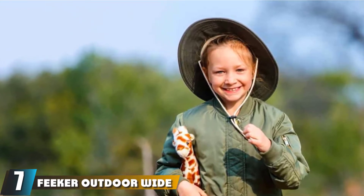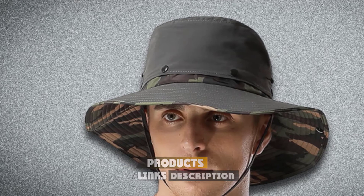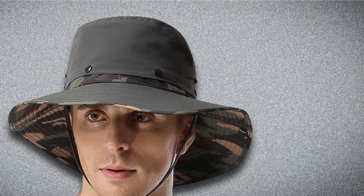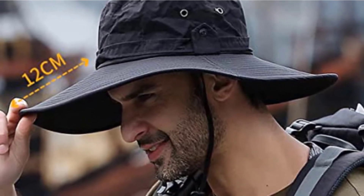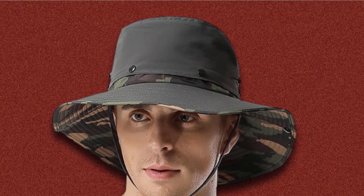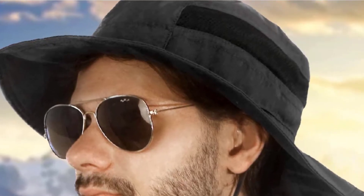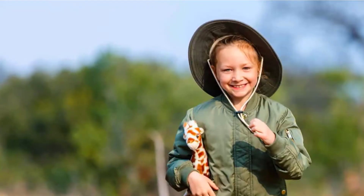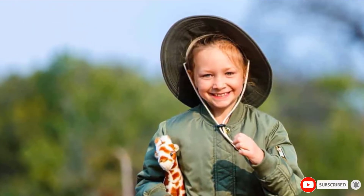Moving on to number 7, we have the Feker Outdoor Wide Brim Sun Hat. Listed as one of the best-selling outdoor hiking hats on Amazon, the Feker hat is available in six different colors and includes a 3.5-inch wide brim that provides all the shade you need without blocking your line of sight. The adjustable chin strap keeps your hat in place whether it is windy or rainy. Add in that this hat is lightweight, foldable, and well-designed, and you can see why it makes our best-of list.